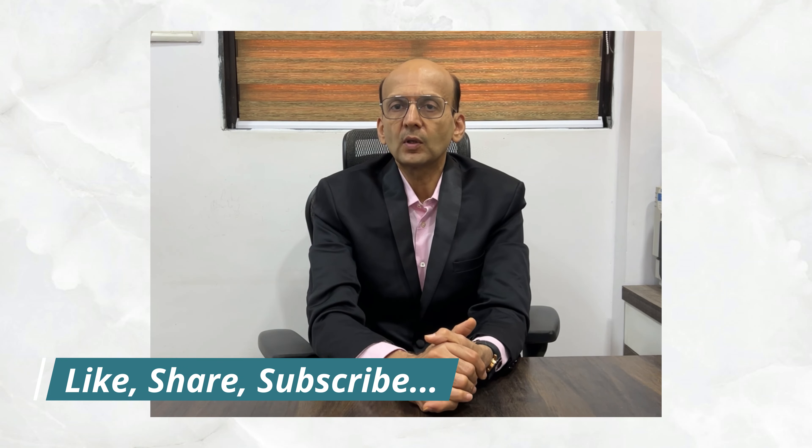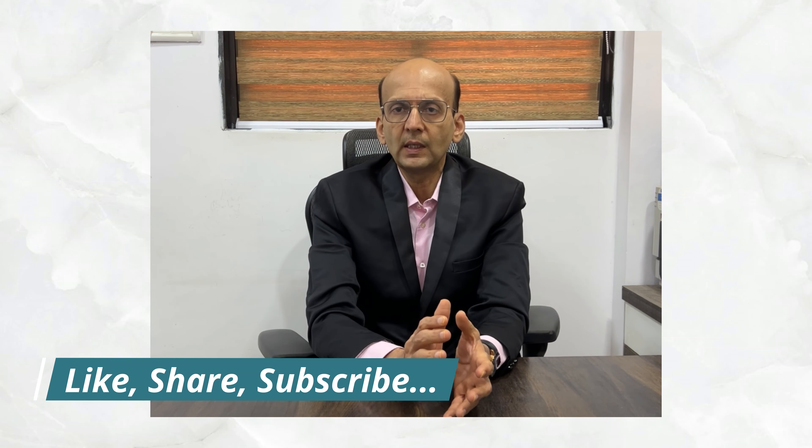I have other nine videos on the nine P's of labor and delivery. Do watch them — they will definitely benefit you. Thank you. Keep watching, keep learning.